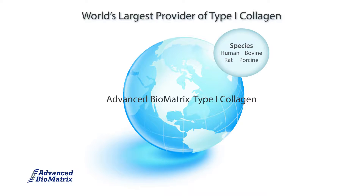We offer human, bovine, porcine, and rat. For concentrations, we offer 3, 4, 5, 6, and 10 mg per milliliter.